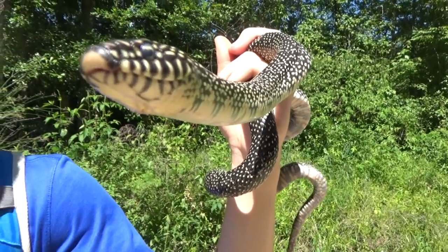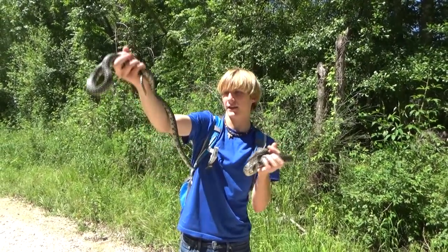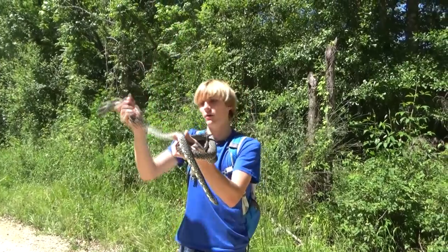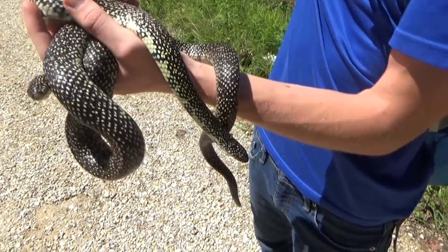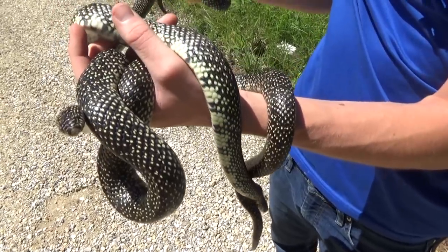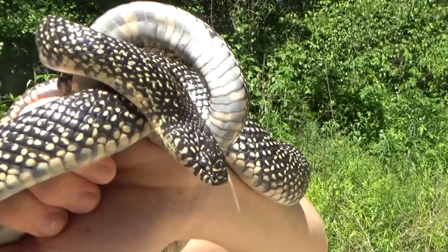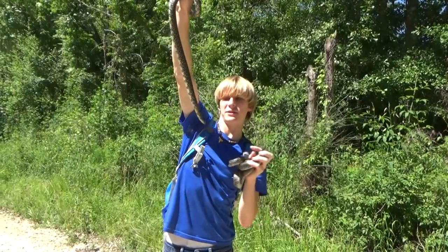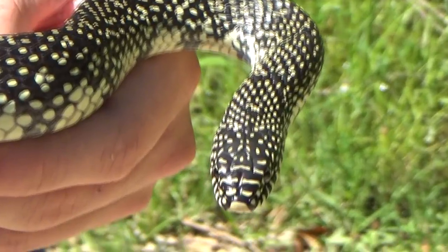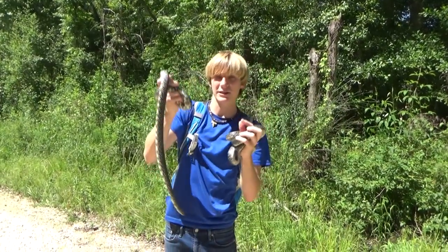Look at them — they're just tongue flicking. One of them hissed at me when I first grabbed them, but other than that they haven't tried to bite me or musk on me at all. Once they realize that you're not out to hurt them, a lot of snakes will chill out pretty quickly. You have to be gentle with them to make sure they're not going to be upset with you. One of them is in shed right now — this one right here is about to shed, and this one's not. This one has perfectly clear coloration, whereas this one has that kind of light glossy color because it's about to shed.